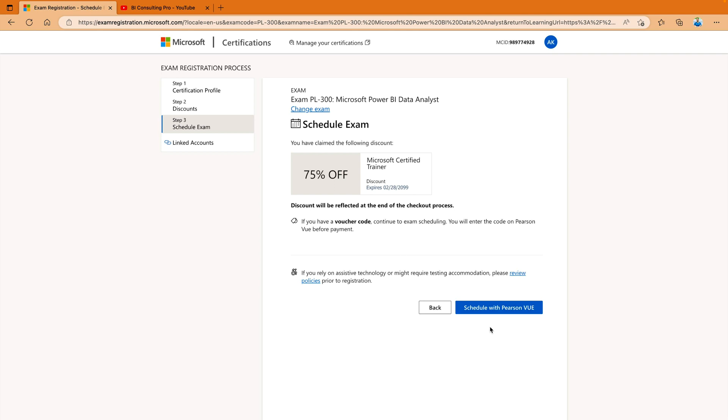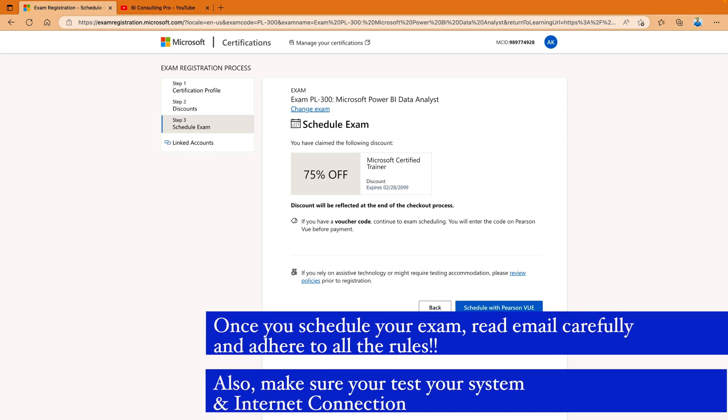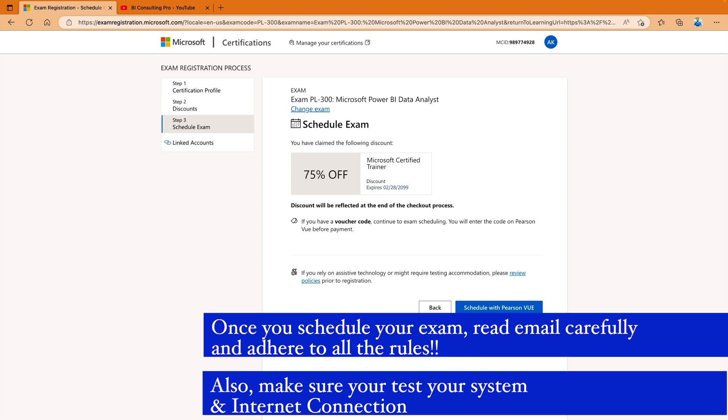I can schedule my exam via Pearson VUE. You can also appear for this exam from your home, but make sure that you have a really good internet connection and there is no distraction, because they are going to check whether you are alone in the room or if there is any kind of help available for you. Make sure you are alone in the room with no people around you — otherwise they can block you forever.